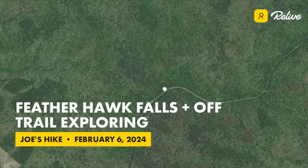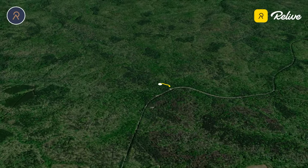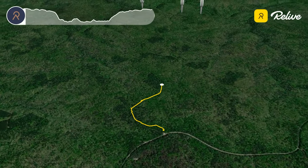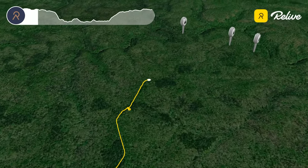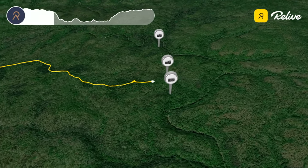In this video I hiked to Featherhawk Falls in the Sipsi Wilderness of North Alabama and then continued on for several miles of off-trail bushwhacking adventure. I started out on Trail 202 at the Randolph Wild Trailhead near the southwest corner of the wilderness. Trail 202 is an old forest road that passes a pair of old cemeteries and a large old oak tree that has now fallen, before descending down into the Sipsi Fork Canyon.